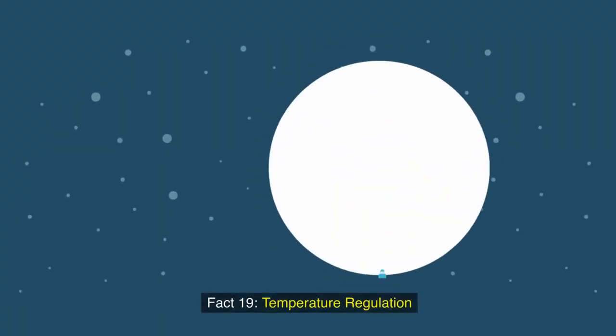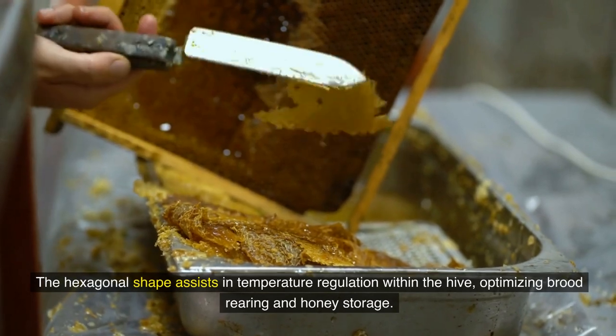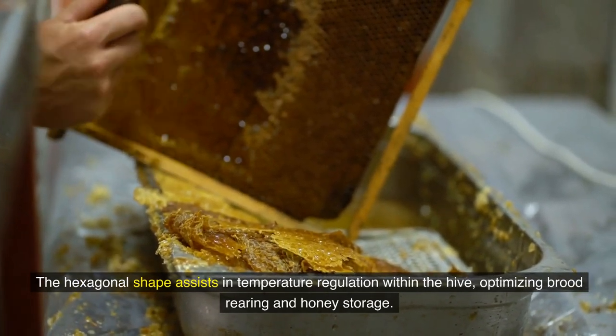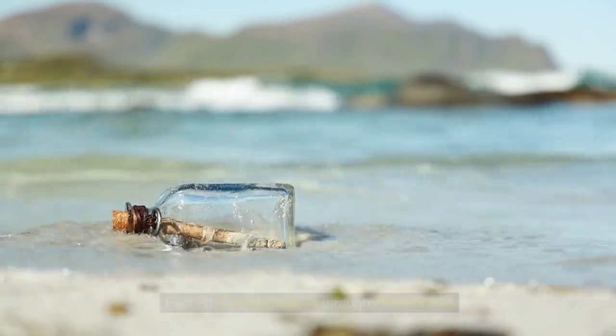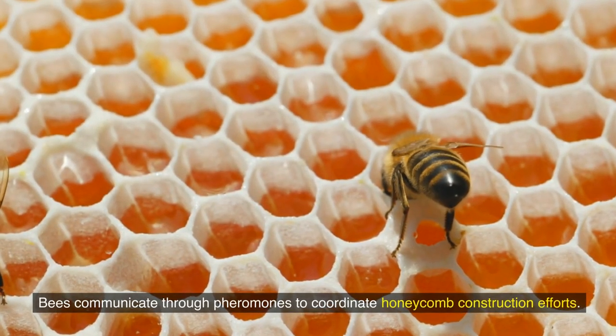Fact 19: Temperature regulation. The hexagonal shape assists in temperature regulation within the hive, optimizing brood rearing and honey storage. Fact 20: Communication through pheromones. The bees communicate through pheromones to coordinate honeycomb construction efforts.